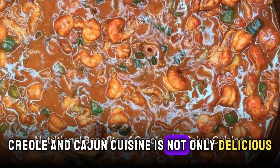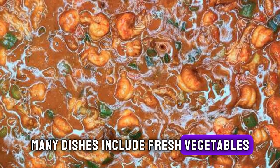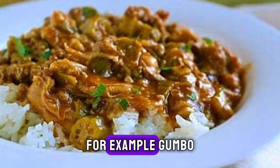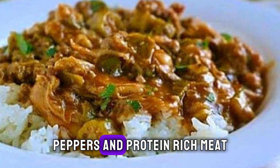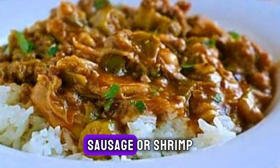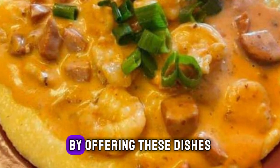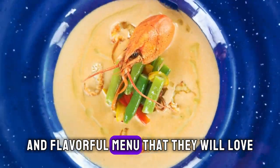Creole and Cajun cuisine is not only delicious but also nutritious. Many dishes include fresh vegetables, seafood, and lean meats, making them a healthy choice. For example, gumbo, a classic Creole dish, is packed with okra, tomatoes, onions, peppers, and protein-rich meats such as chicken, sausage, or shrimp, making it a hearty and nutritious meal. By offering these dishes, you can provide your clients with a healthy and flavorful menu that they will love.